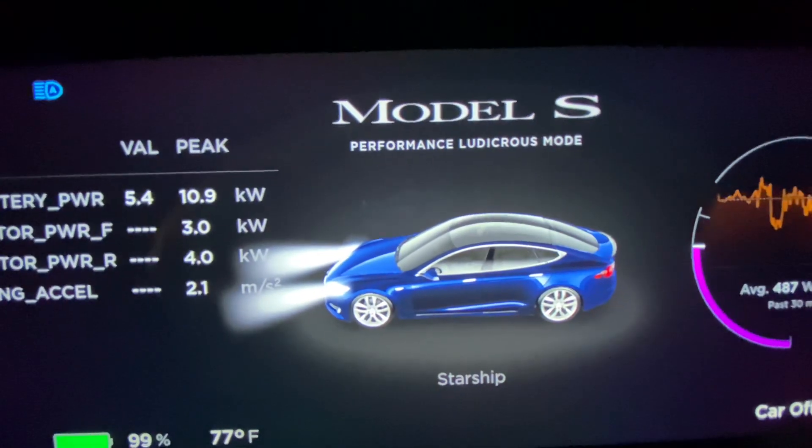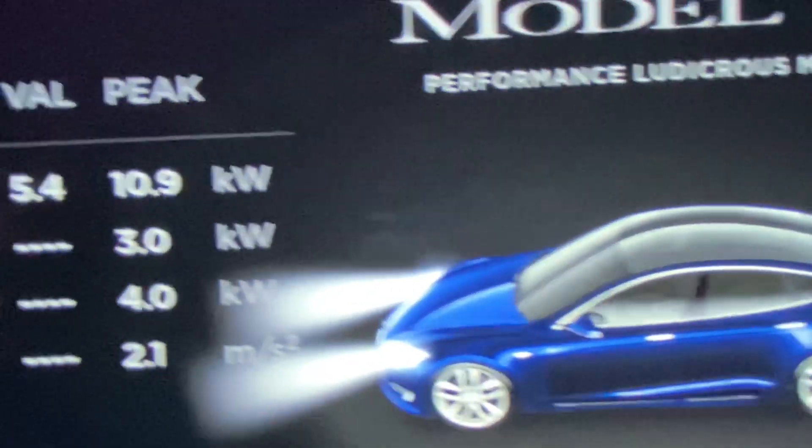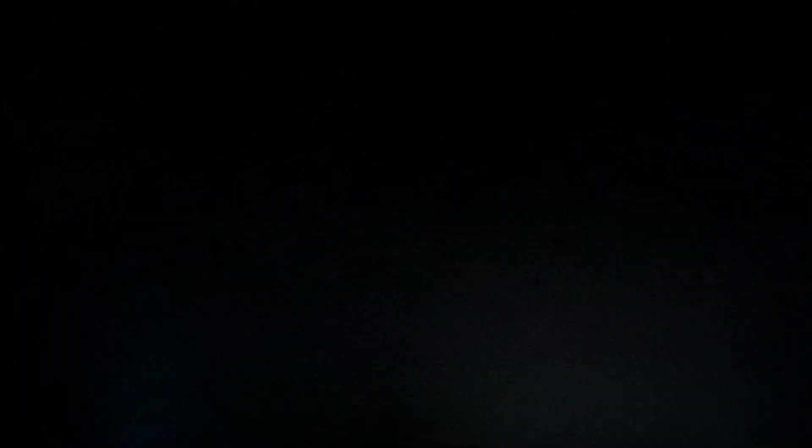For the Performance Model S. Check it out — I got the car all heated up, the battery's at 100. Let's go find out what this baby can do.